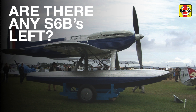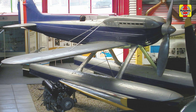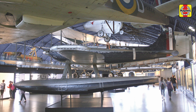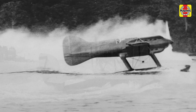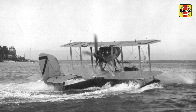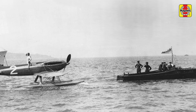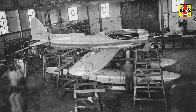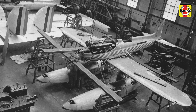There are two surviving aircraft from the RAF Schneider Trophy team still in existence today. The S6A N248, which took part in the 1929 contest, can be seen at the Solent Sky Museum in Southampton. While if you go to London, to the Science Museum at South Kensington, you will see S6B S1595, which achieved the absolute world speed record of 407.5 miles per hour in 1931.